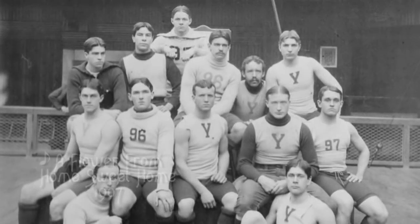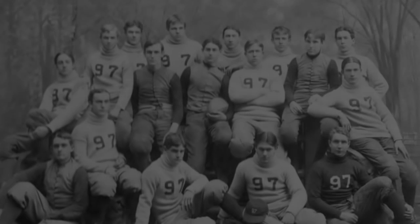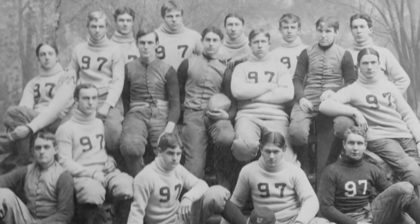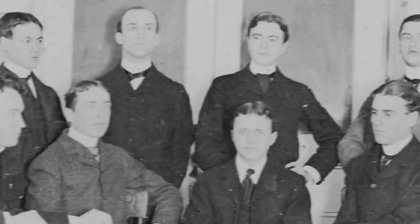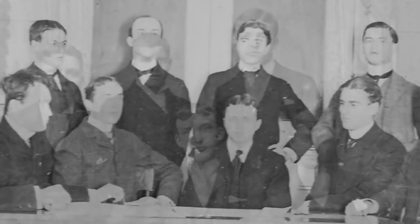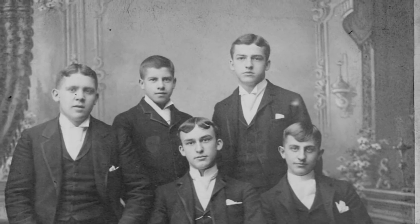I'm sending you this flower dear, this rose out there to you. I gathered it beside the rustic stream, the little brook that murmurs in the valley.